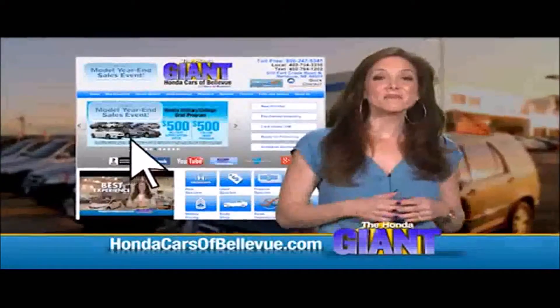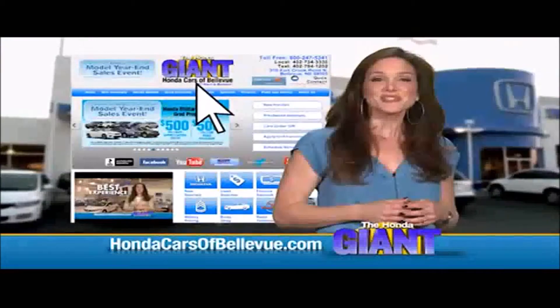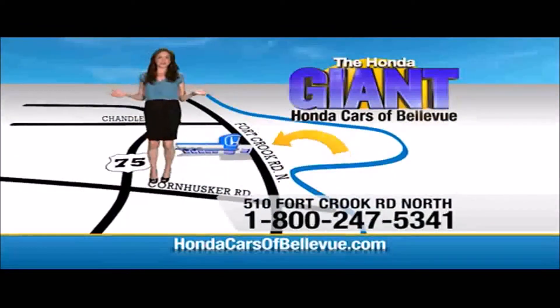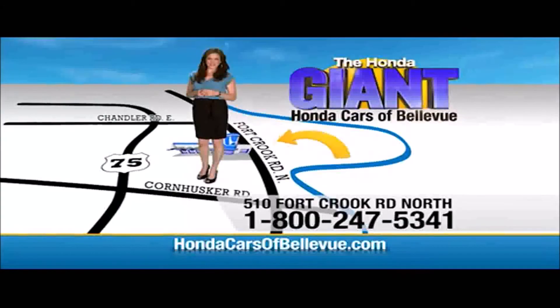Thanks Brian. Find this and many more quality pre-owned vehicles at HondaCarsOfBellevue.com. Serving the heartland for over 30 years, one happy Honda customer at a time. Honda Cars of Bellevue — one small step off Kennedy Freeway, one giant Honda savings store.